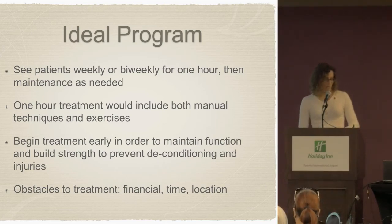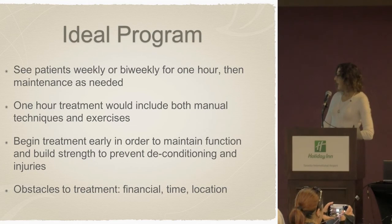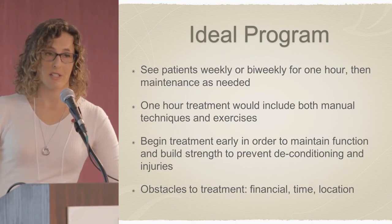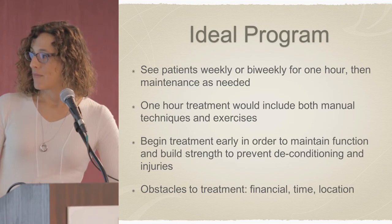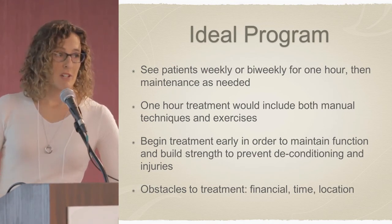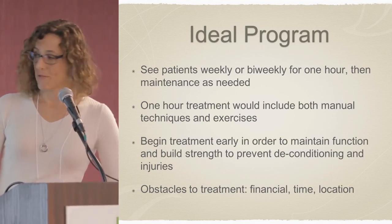From my point of view, an ideal program would be to see patients weekly or bi-weekly for an hour for a combination of both manual therapy and exercise. Begin treatment early — I think that's the biggest thing: to be able to identify these patients early on before things become difficult to manage in terms of both the pain and some of the autonomic symptoms. You want to maintain function, build strength, and prevent deconditioning and injuries, because this can go a long way.